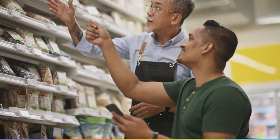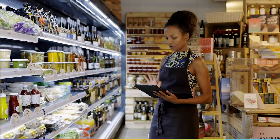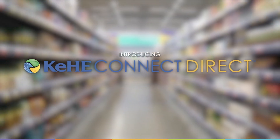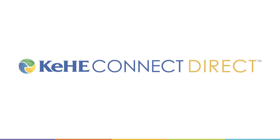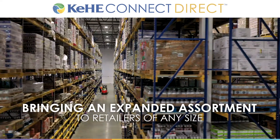Kehi understands the importance of our retailers' ability to fill their store shelves and to bring in new products for their customers. Introducing Kehi Connect Direct, a new service offering created to allow Kehi retailers of any size access to an expanded assortment of Kehi products.